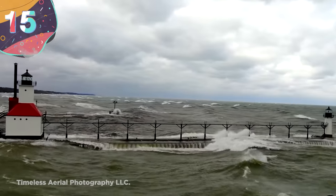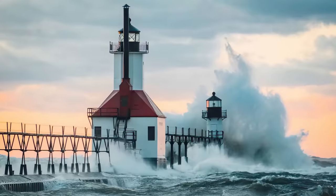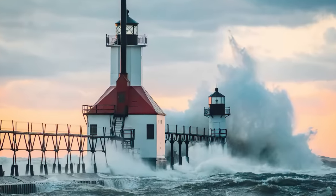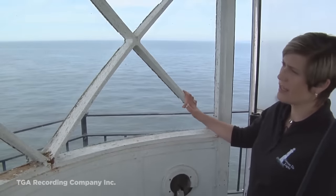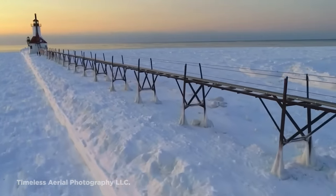Number 15: St. Joseph Lighthouse. For most of the year, St. Joseph Lighthouse is a pretty place to visit. Located at the entrance to the St. Joseph River on Lake Michigan, this picturesque lighthouse was built in 1832 and stands out due to its bright colors, octagonal tower, and long walkway.